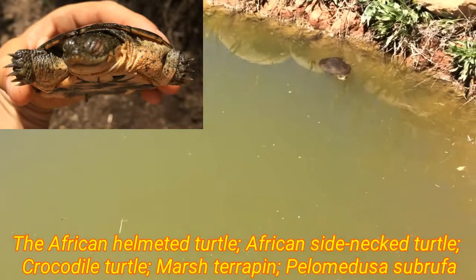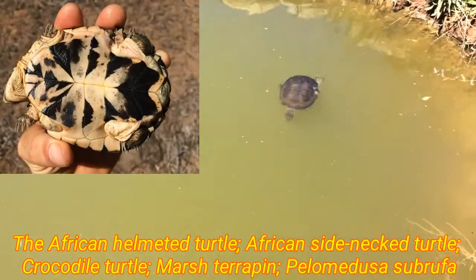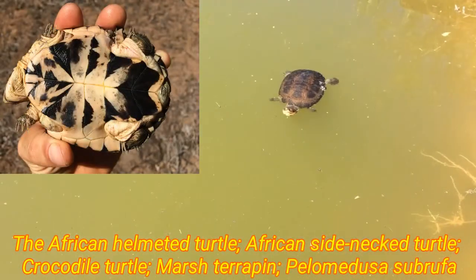The turtle had a badly damaged shell. It had clearly been bashed around as it was washed down the river, but it looks like it's recovering very well now.